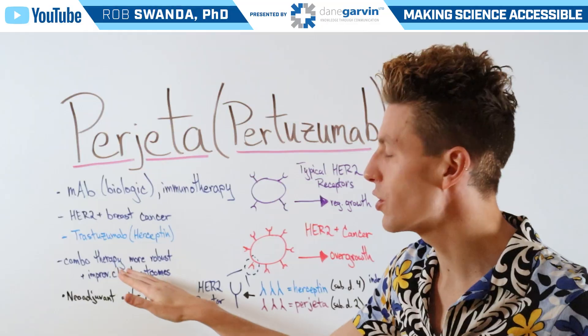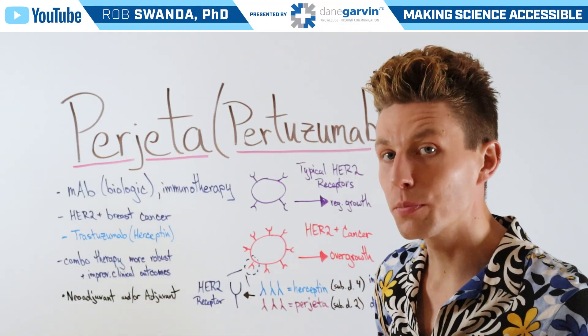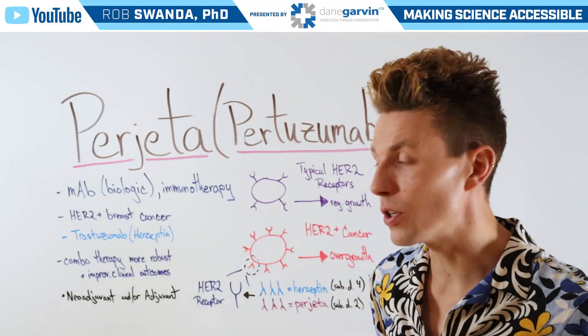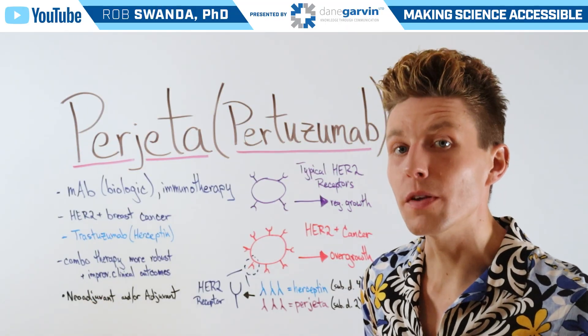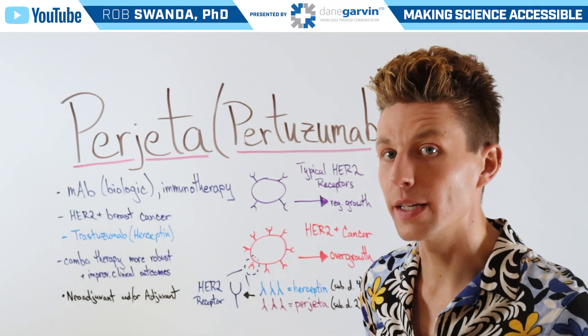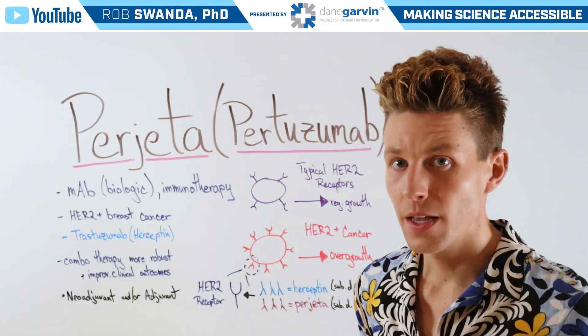Additionally, it can be used in combination therapy with Herceptin, which has been shown to be more robust and improve clinical outcomes for patients. And lastly, it can also be used as a neoadjuvant — so before one gets surgery — as well as an adjuvant — so after one gets surgery — to help eliminate any remaining cancer cells.